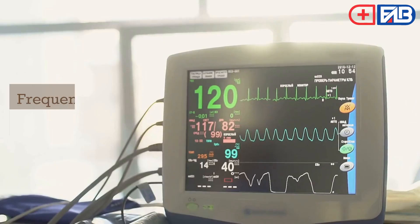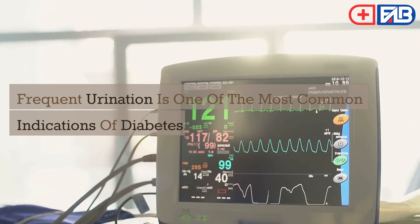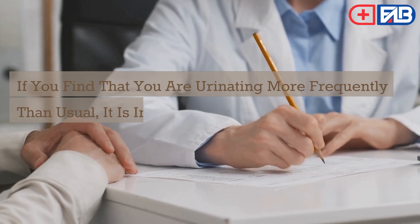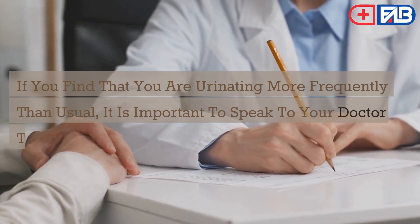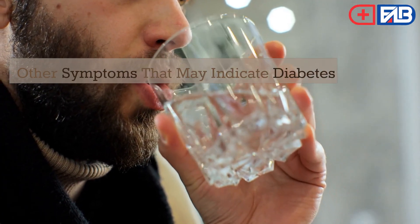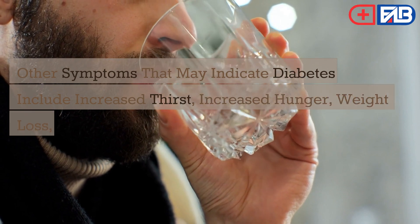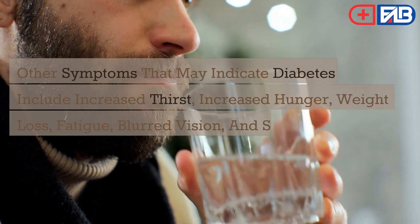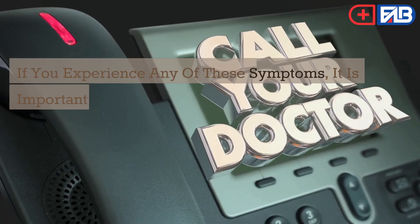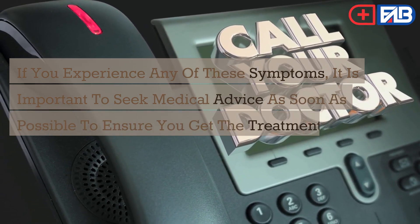Frequent urination is one of the most common indications of diabetes. If you find that you are urinating more frequently than usual, it is important to speak to your doctor to find out if you may have diabetes. Other symptoms that may indicate diabetes include increased thirst, increased hunger, weight loss, fatigue, blurred vision, and slow healing of wounds. If you experience any of these symptoms, it is important to seek medical advice as soon as possible.